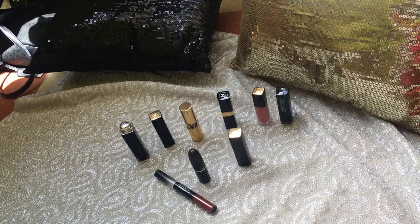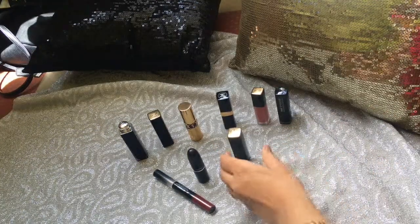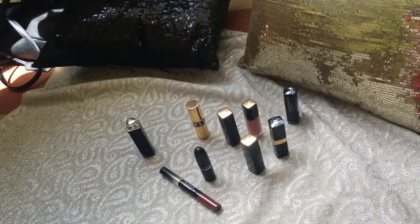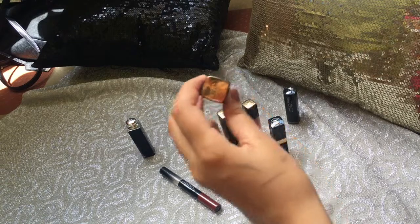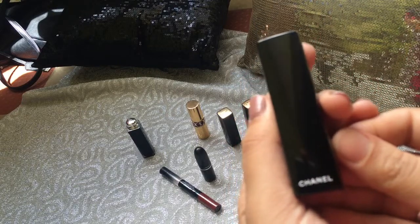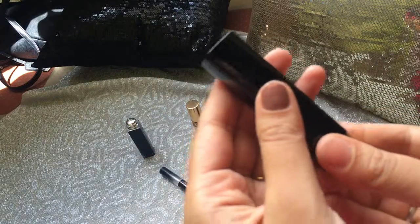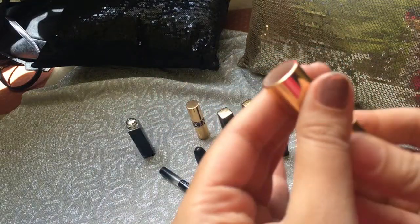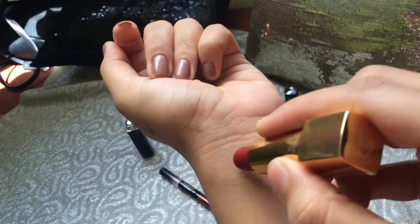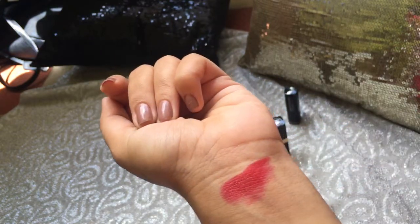First of all, I will show you my favorite red lipstick — I really like red lipstick. This is Chanel; I will show you the shade in the description box. I absolutely love the packaging. This is one of my favorite reds — I will show you this swatch. It is very pigmented.